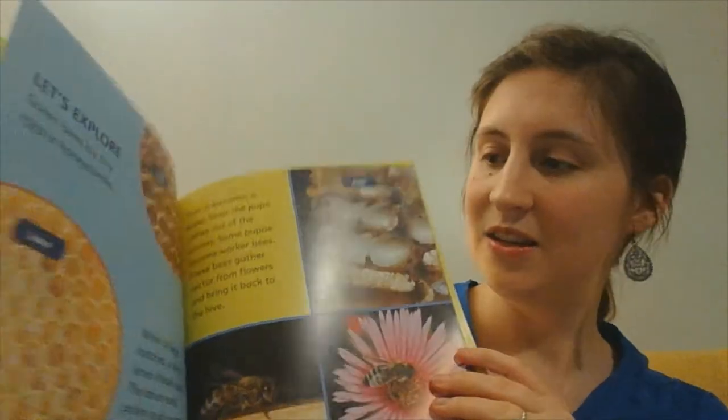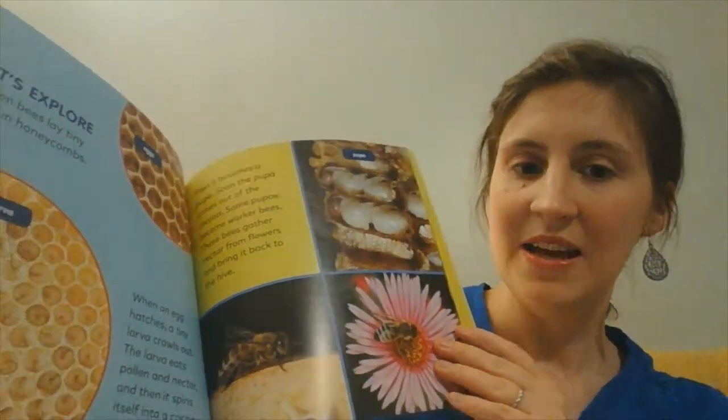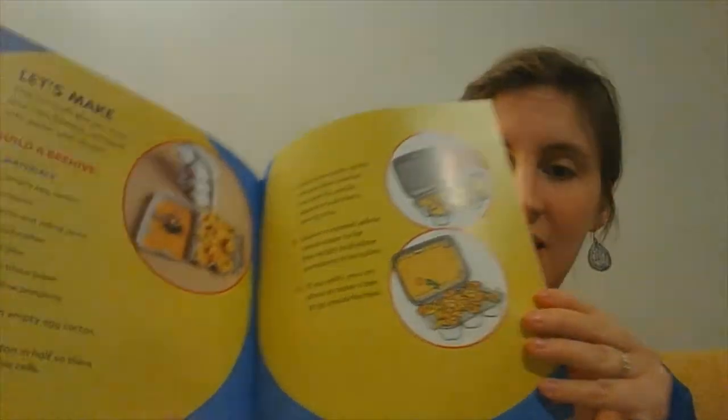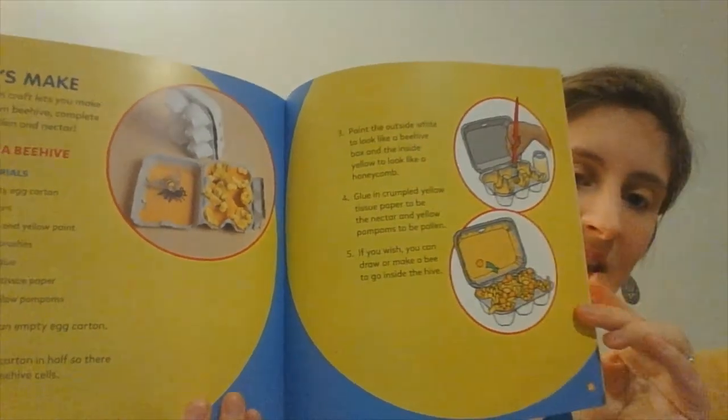Another great book that my librarian picked out for us was Let's Explore Honey, with great big photographs and short sentences and paragraphs documenting the life of the honeybee while really highlighting honey. The book has a little activity idea in the back, and I'm thinking we'll probably do that craft. I had pulled this book out initially because I planned we could make some honey Christmas cookies today. These honey Christmas cookies are apparently Ben Franklin's favorite Christmas cookie — so there you go, bringing a little history into our honeybee journey!